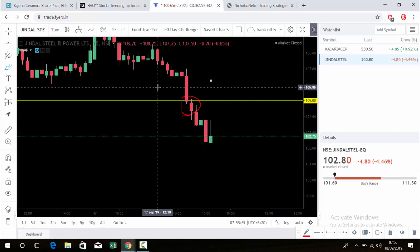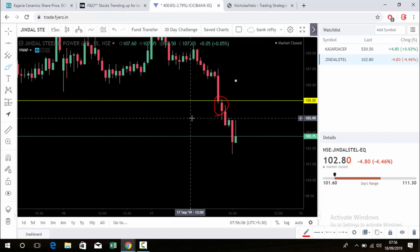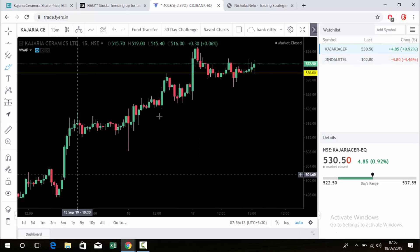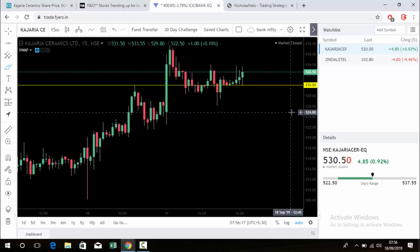Those who didn't watch the previous video on Jindal Steel, just click and watch it. Today I am going to set another stock for a decision point level — it's Kajaria Ceramics. Over the last few days it has shown good movement, that's why I selected this stock and marked the level.